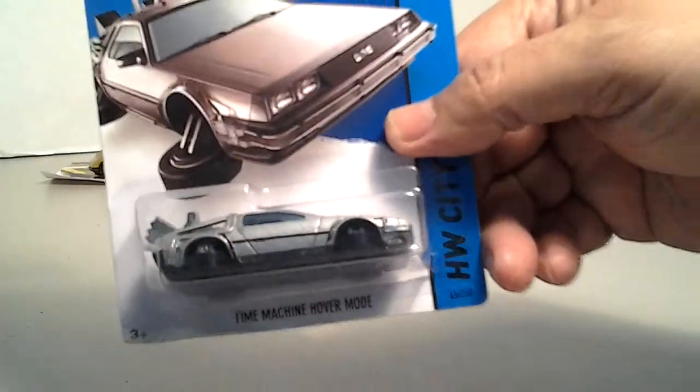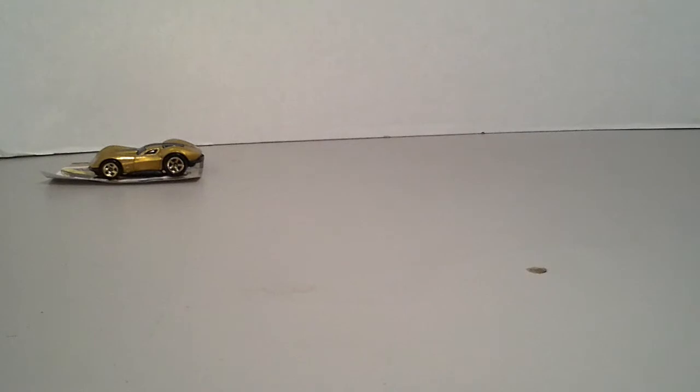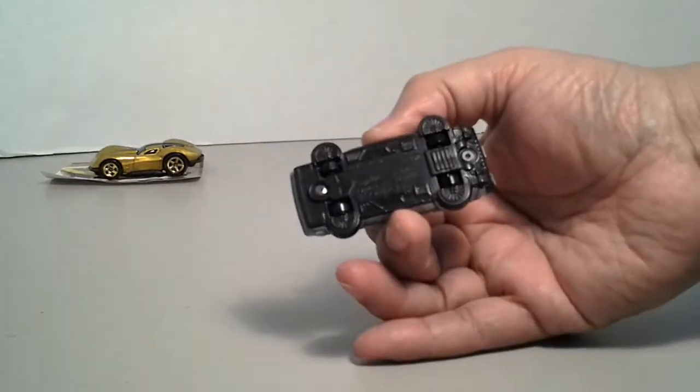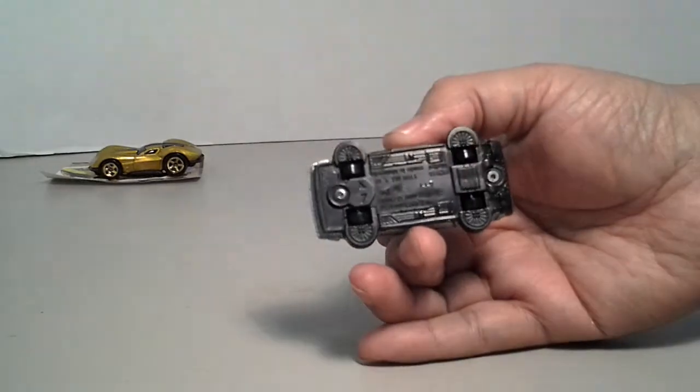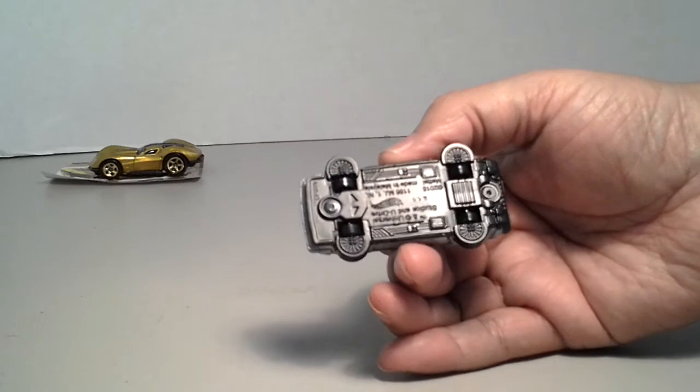That's the hover mode Back to the Future. Let's crack that one — pretty cool. There's the bottom of it. The lighting's just not doing it today, but there's the bottom of it.